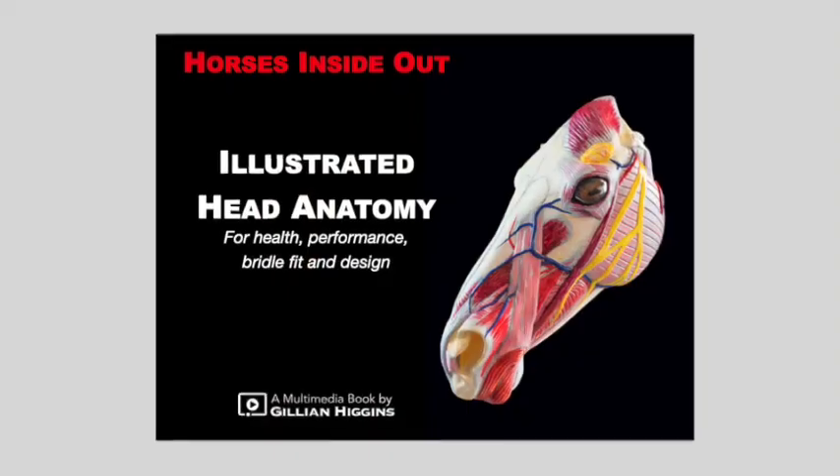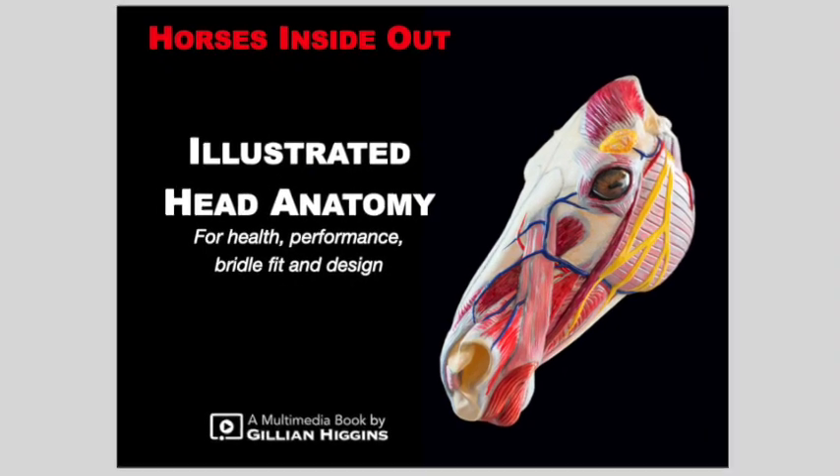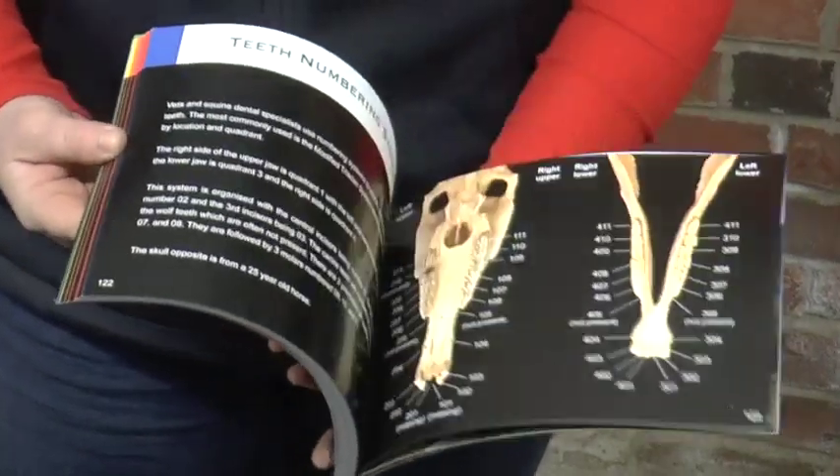I'm really excited to announce that my new book, Illustrated Head Anatomy, is now officially published. In this book, we look at the structures of the head related to health, performance, bridal fit and design.